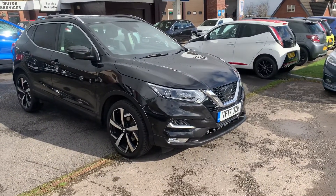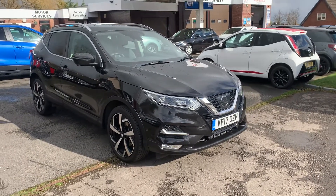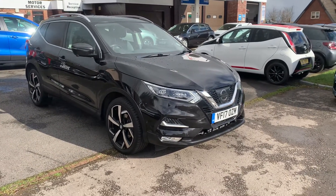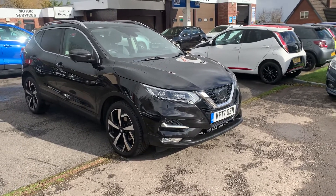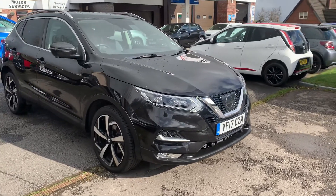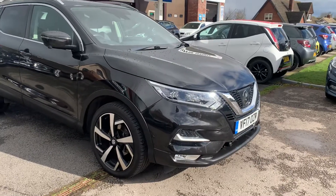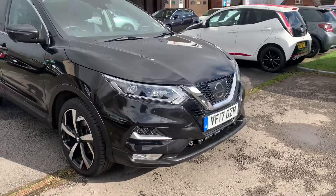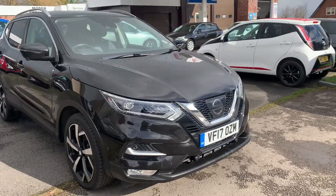Hello and welcome to Motor Services of Chepstow. Today we have this stunning 2017 Nissan Qashqai 1.2 DiG-T, top of the range, finished in a beautiful metallic black with 19 inch alloy wheels, front fog lights, front, rear and side parking sensors, and LED lights.